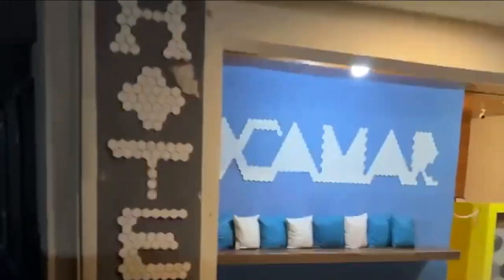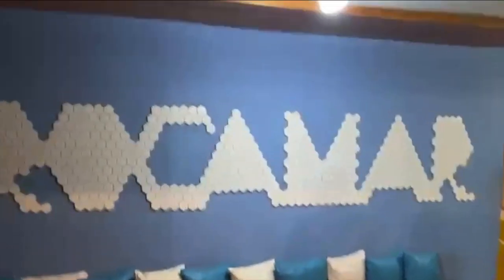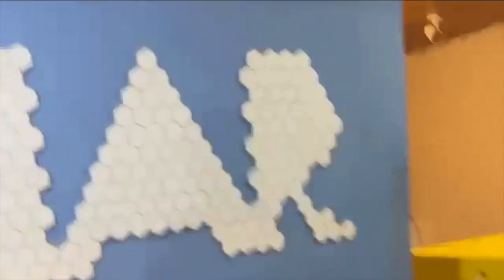Welcome back to the Drunken Destinations channel. Today we are going to give our review on Hotel Rokumar in Isla Mujeres, just outside of Cancun. Hotel Rokumar is located on the east side of the island right on the water, with most rooms having a view of the sea.